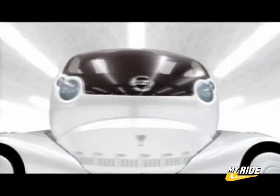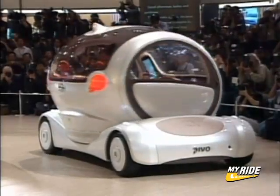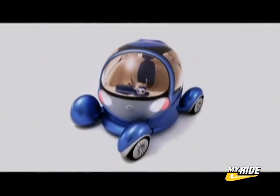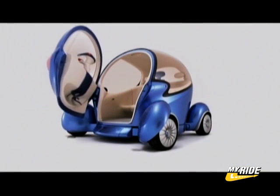Two years ago, Nissan unveiled the Pivo, an innovative, environmentally friendly urban commuter, and it was a surprise sensation at the Tokyo Motor Show. Two years later, the designers at Nissan's Advanced Vehicle Engineering Department have returned with the Pivo 2, which they call an intelligent life form design.